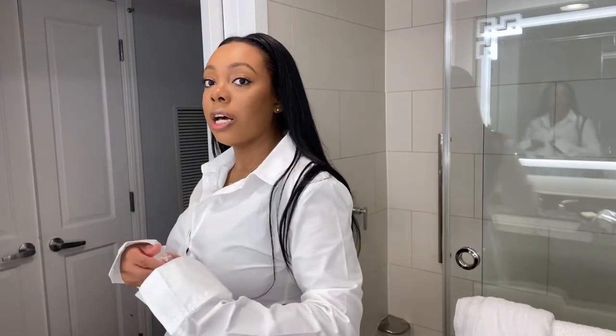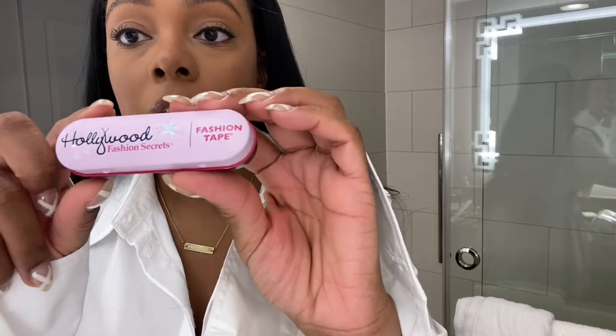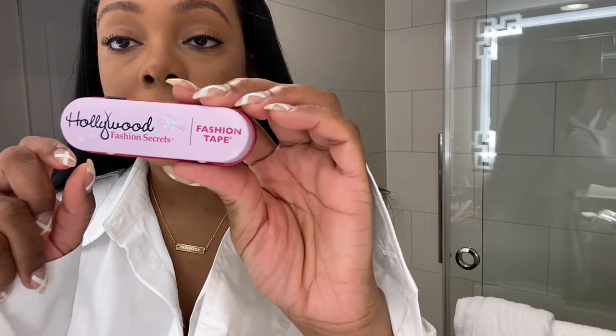Because I have a fuller bust, sometimes when I get button-up tops the areas open up a little. To prevent that, I use Hollywood Fashion Secrets tape. I cut one of the strips in half and use it to keep everything closed. This is part of my traveling kit — I also always bring a safety pin, just in case, like my mom always told me. I also brought a little extra tape in my bag.